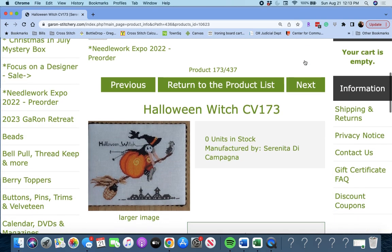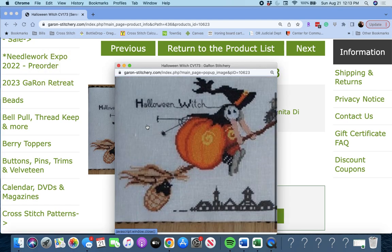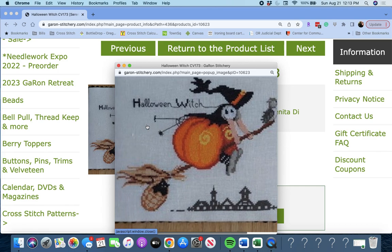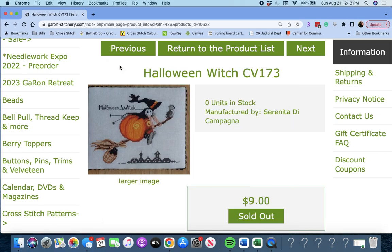She has been busy. This is 'Halloween Witch' by Serenita de Campagna. Halloween Witch — this is a really cute one. I think that's a black cat in there; I'm telling myself it's a black cat.